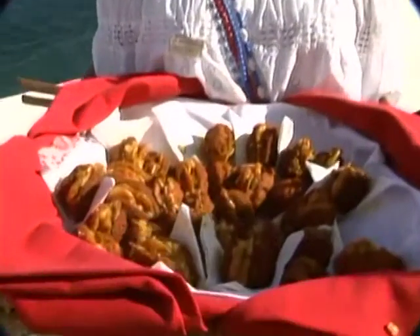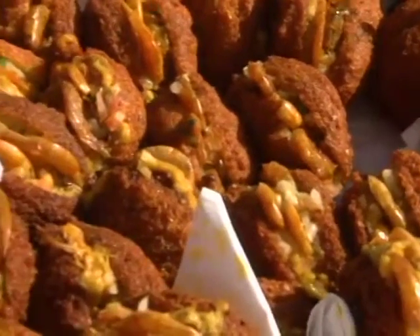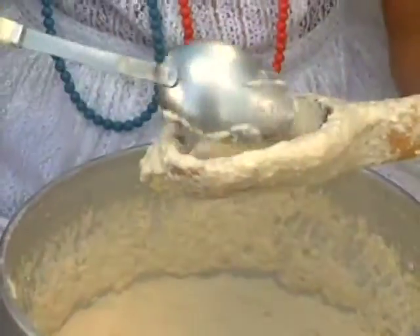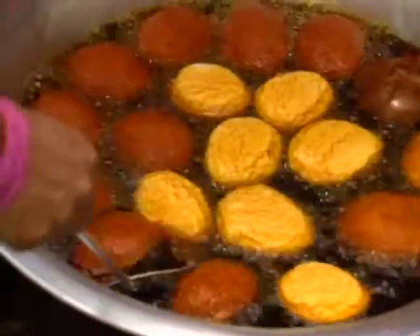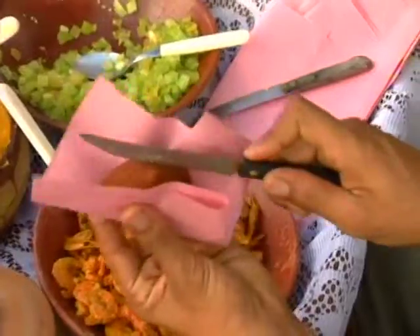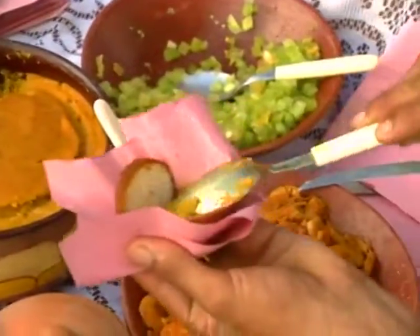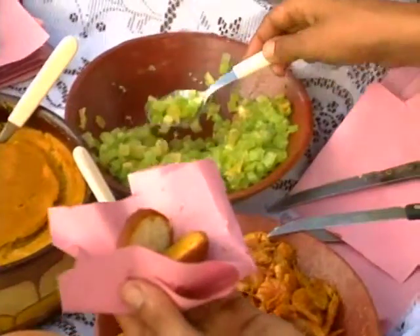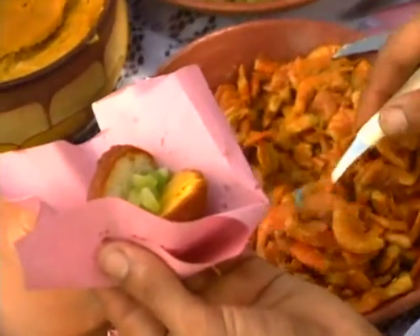Acarajé is a typical Bahian snack — the most popular. It is made of a spoonful of skinless dried beans paste, deep fried in palm oil. Then you split it down the center and put inside vatapá and salad: green tomatoes, onions, and coriander. And you put inside dried shrimps.